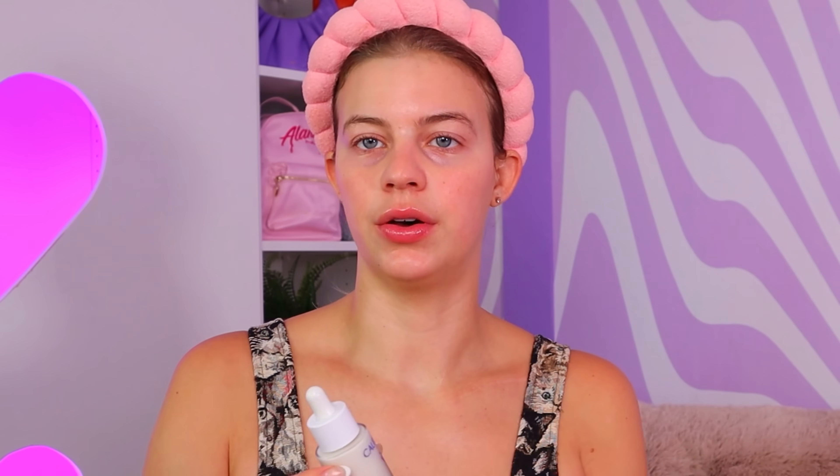Now we got the Caudalie Vinoperfect Serum. This was pretty expensive — $82 just for itself, which is kind of crazy. The amount of recommendations it had online is unreal, everybody's talking about this serum. It smells very fragrancy. I mean, it feels good. I feel like there are similar products maybe for cheaper without the fragrance, and I don't know if this would be a perfect fit for you guys, so I might say pass — but I am going to use it because I bought it.